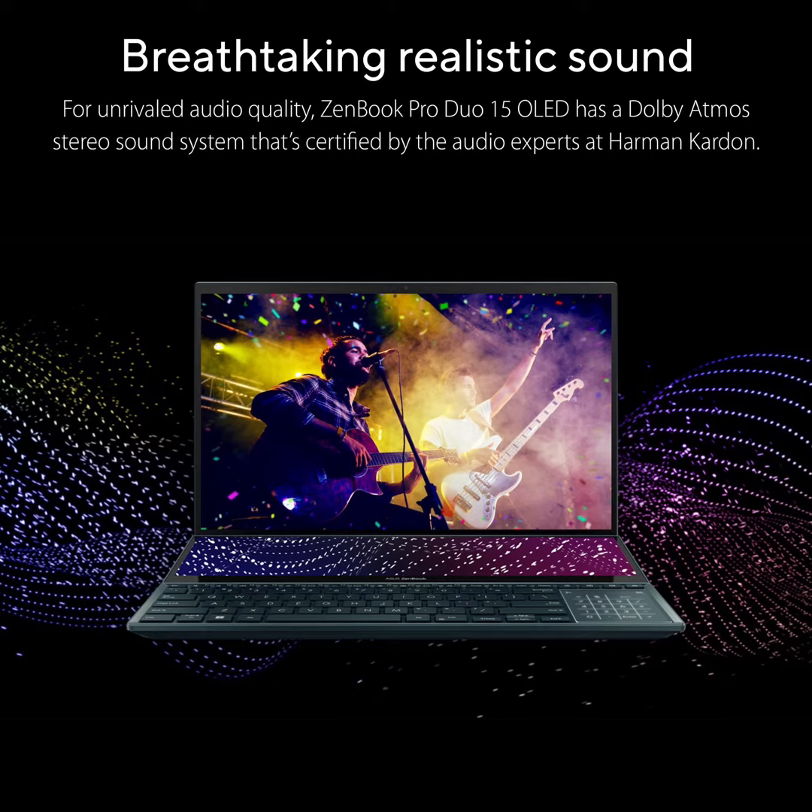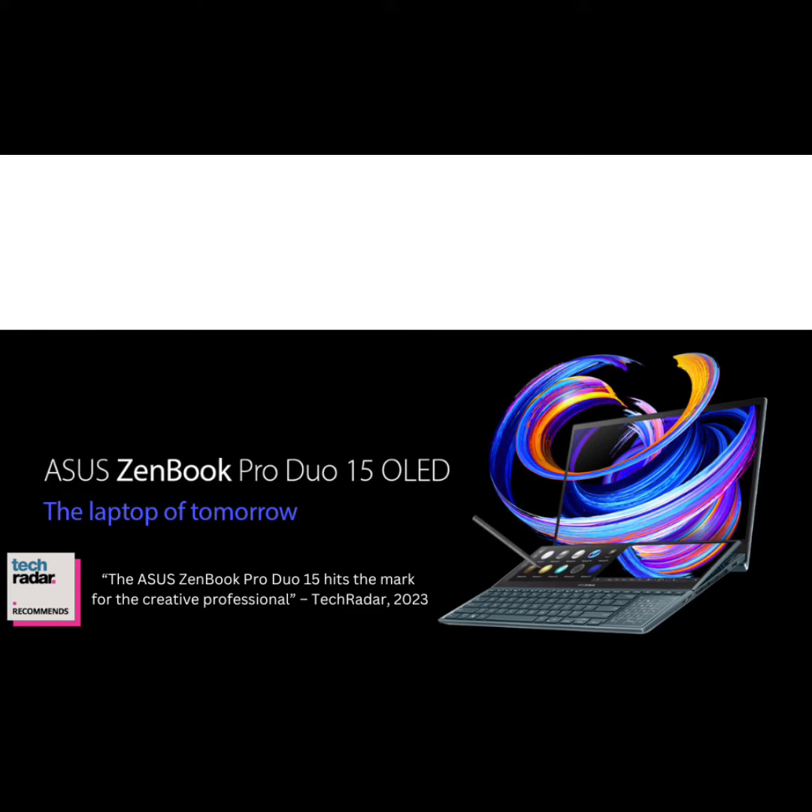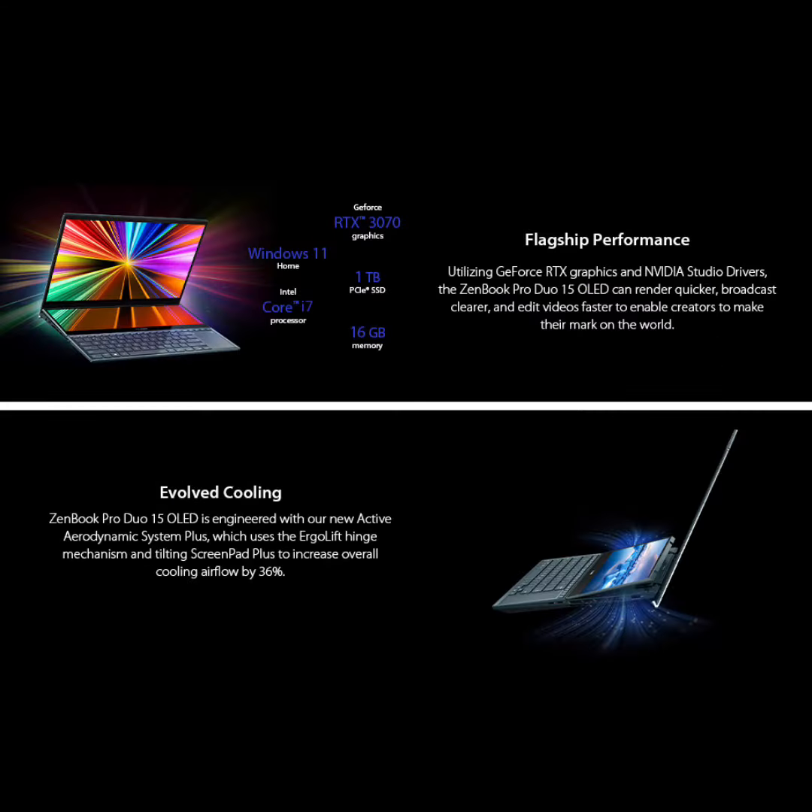Fulfill your multitasking experience with ScreenPad Plus, a 14-inch 4K secondary touchscreen. It offers endless ways to optimize your multitasking experience by extending the screen or splitting windows and apps across both displays.